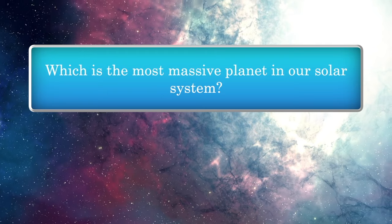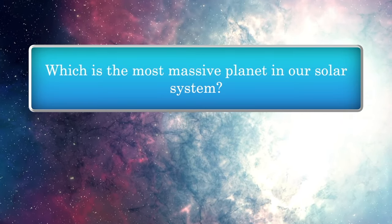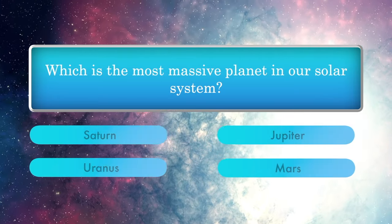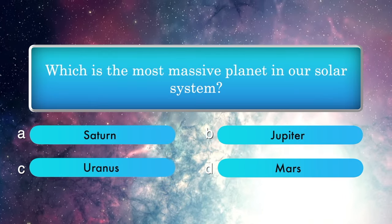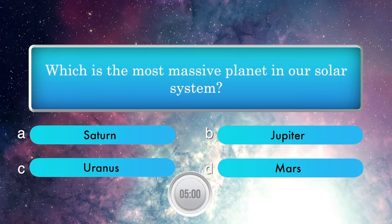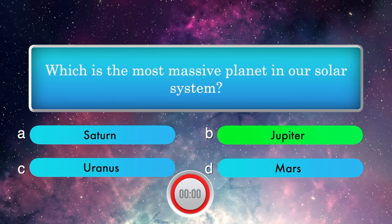Which is the most massive planet in our solar system? Options: Saturn, Jupiter, Uranus, and Mars. Answer is Jupiter.